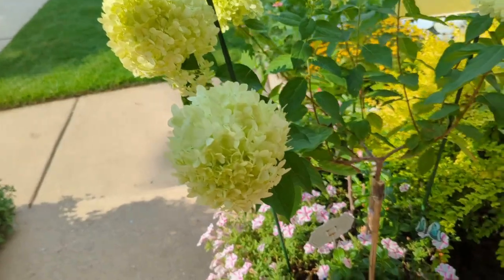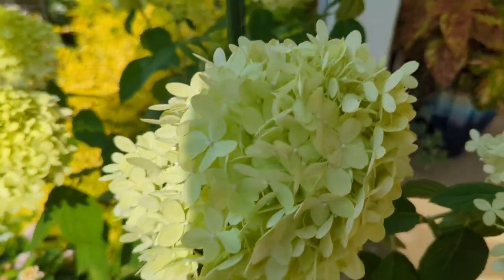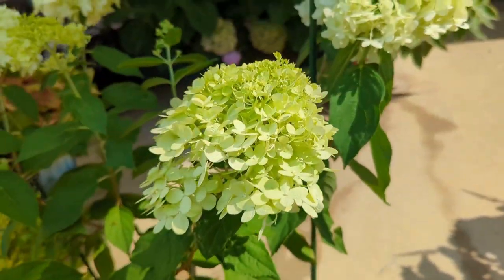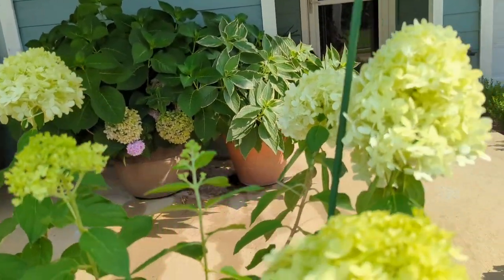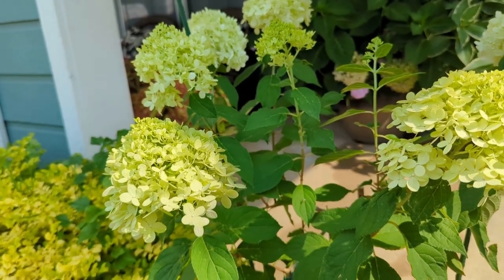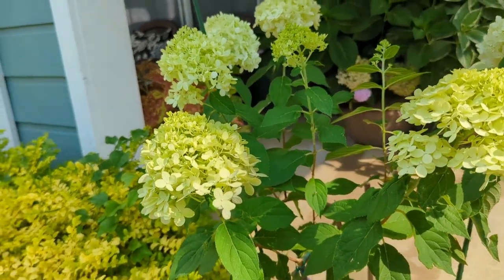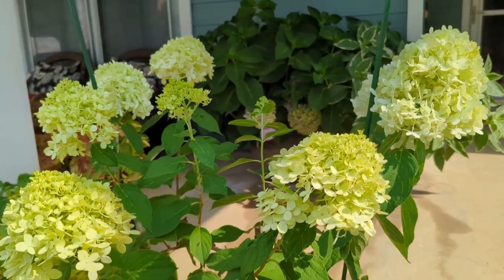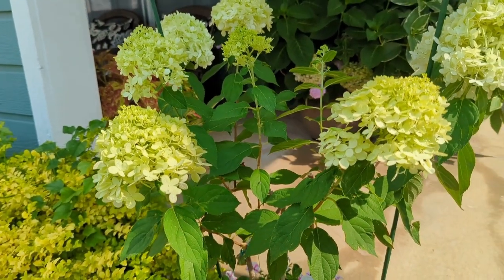Look at these blooms — they're just gorgeous. They start out green and then pretty quickly turn white. With these hundred-degree-plus days they'll probably sun-scorch a little in the next three to four weeks. The limelight shrub in the back I'll prune when it sun-scorches, hoping for another bloom flush. With this one I'm training, I'm not sure — it might be too heavy. We'll see when the time comes.